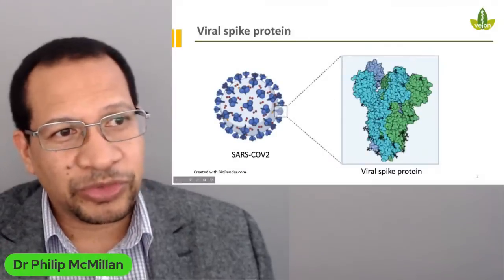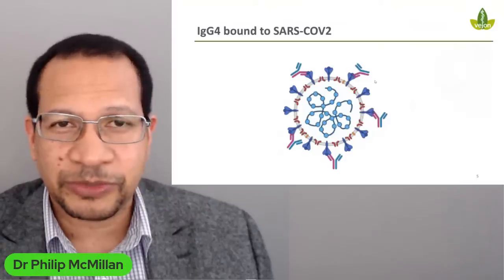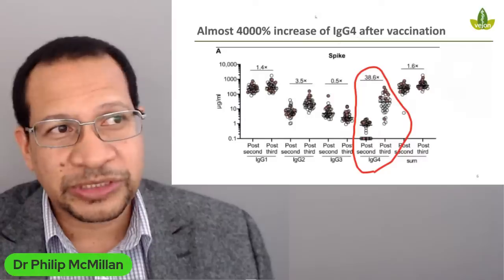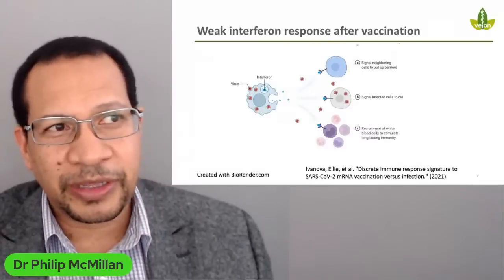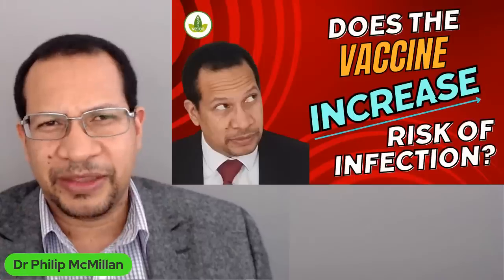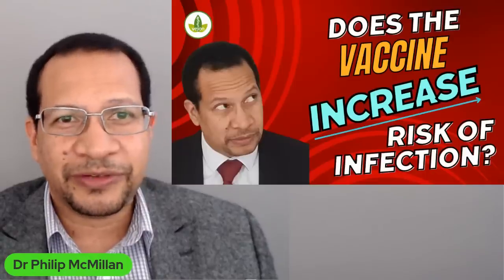I'll be going through the virus, the spike protein, the difference between the antibodies — that's the beekeeper analogy — and what would happen with IgG4 antibodies. This is the 4,000% increase of IgG4 which I covered previously in a presentation, but it becomes very relevant now. And critically, helping you to understand interferon. These are very important points that I can't cover in a short period of time, but it indicates an important piece of information.